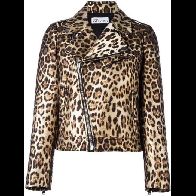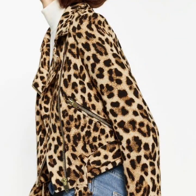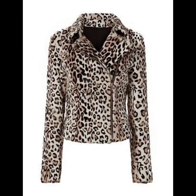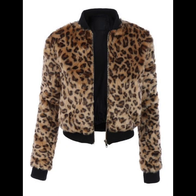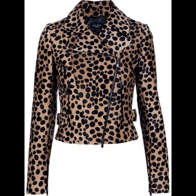So guys, if you are loving these beautiful leopard print blazer, coat, and jacket designs for women, please do like my video. Subscribe to my channel if you have not subscribed yet, and if you have subscribed, please also click the bell icon. After clicking the bell icon, you will get notifications of all my videos and you will never miss any video or collection on my channel.